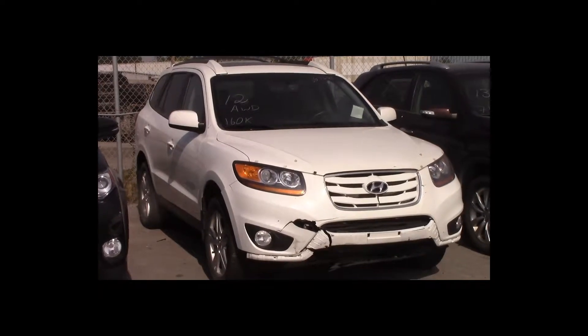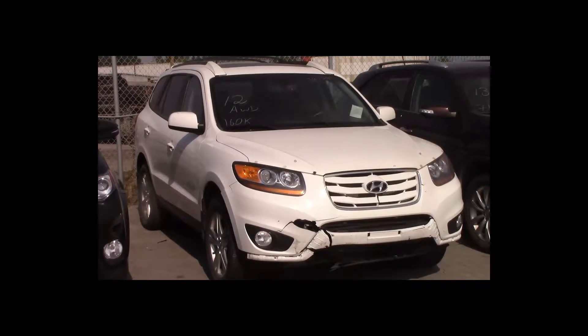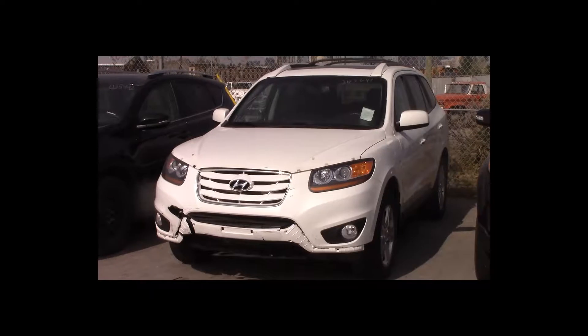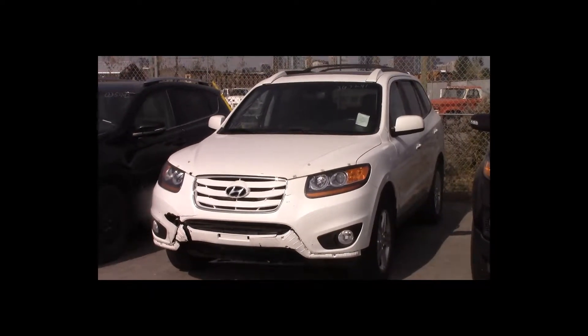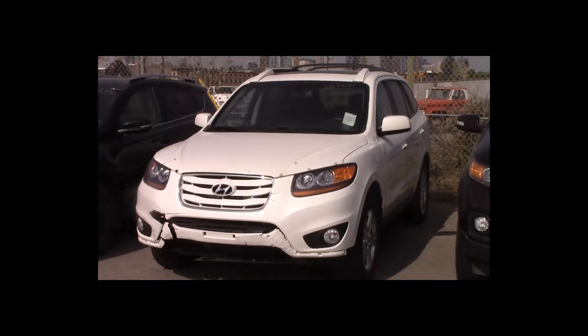Lot number 12 is a 2010 Hyundai Santa Fe. This vehicle is a V6 all-wheel drive with an automatic overdrive. It is loaded: power leather heated seats, power sunroof. 160K.